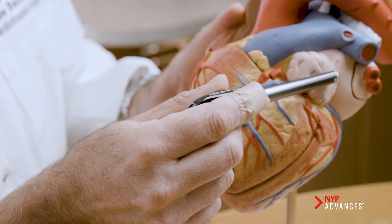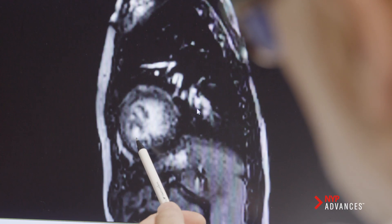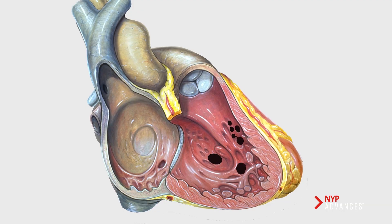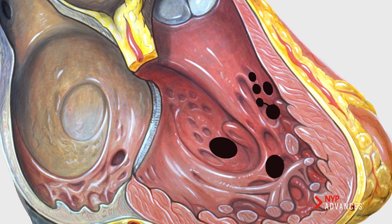I had a patient with Maverick who had a Swiss cheese septum. The most common malformation that children have with congenital heart defects is a hole between either the upper chambers, which is called an ASD — atrial septal defect — or between the two lower chambers, which is called a ventricular septal defect. The most difficult type is the so-called Swiss cheese type, because there are so many holes it looks like a Swiss cheese.